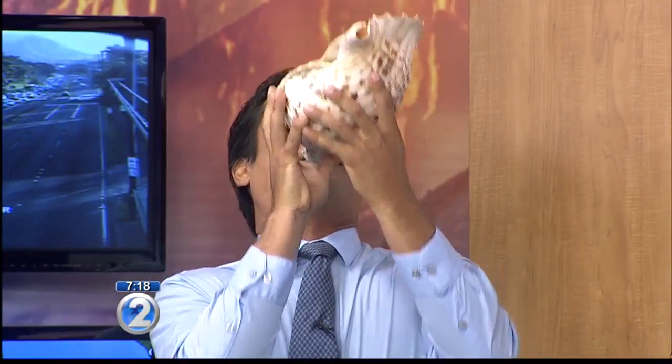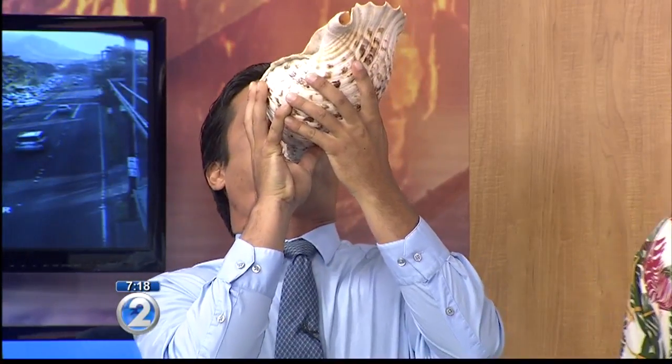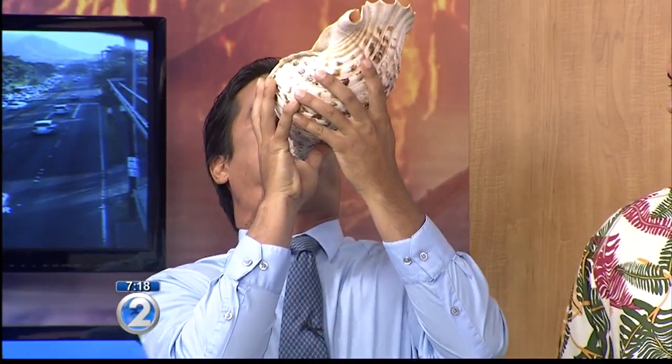Hana hou — one more time! Keep going, keep going — come on, guys! That's pretty good. He never gives up.